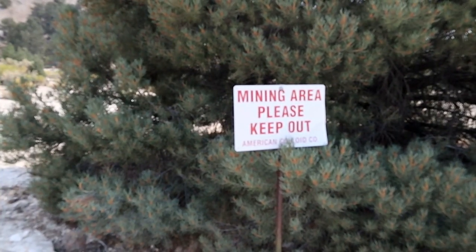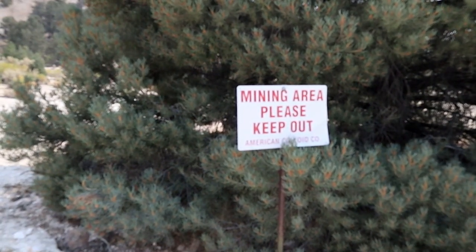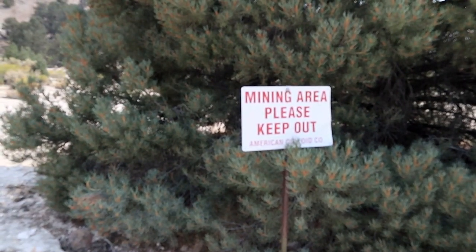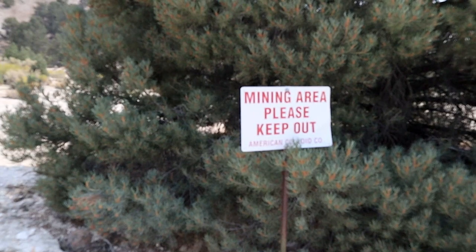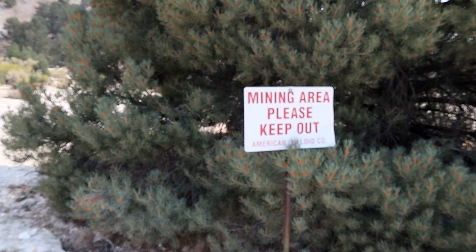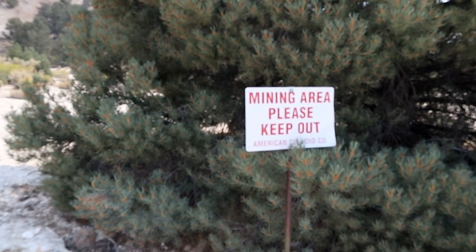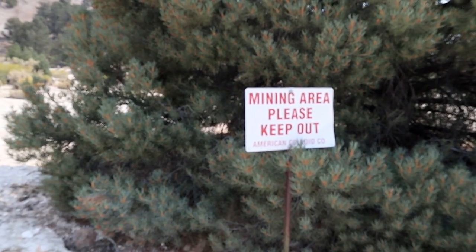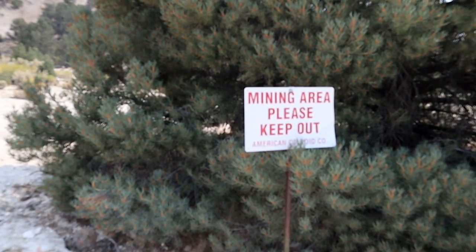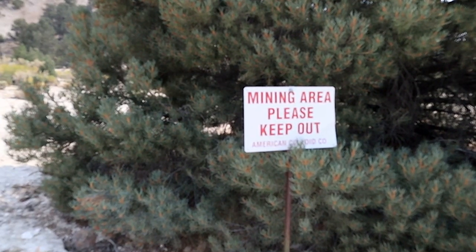As we've said in some of our other videos, a lot of times when you get to a mining area they're marked as keep out — this happens to be one of them. Most of them are encased with grates and fences. The sign's on the outskirts here, but you're best to not go into them, because if you do fall and get injured, I believe you're responsible for any costs associated with your rescue.